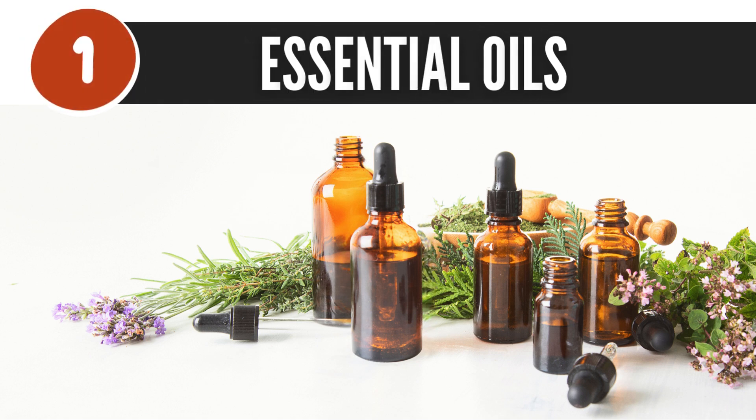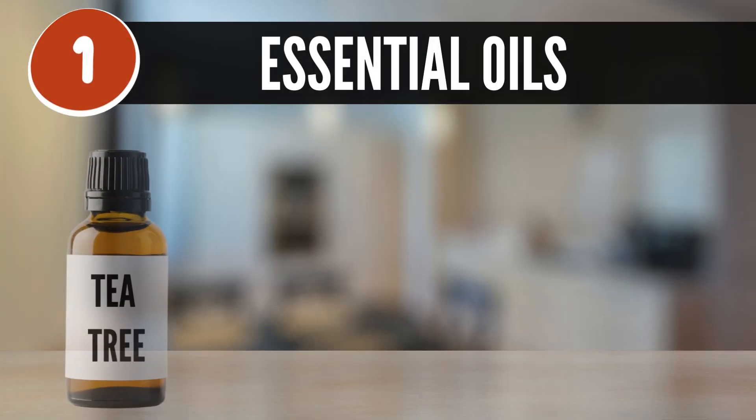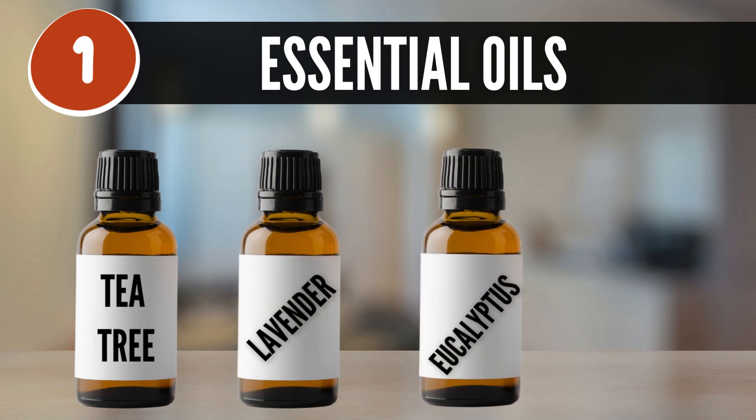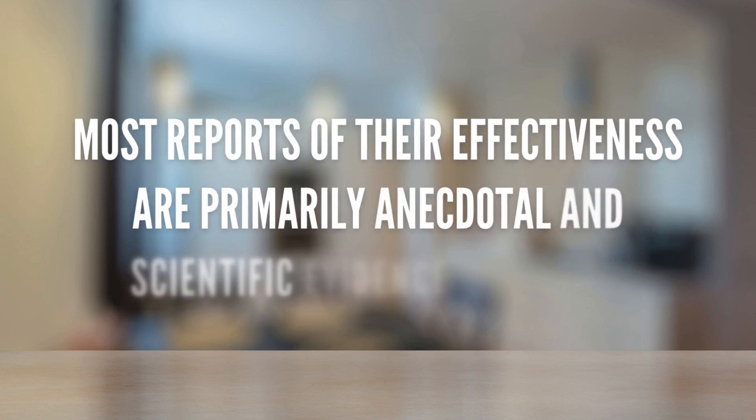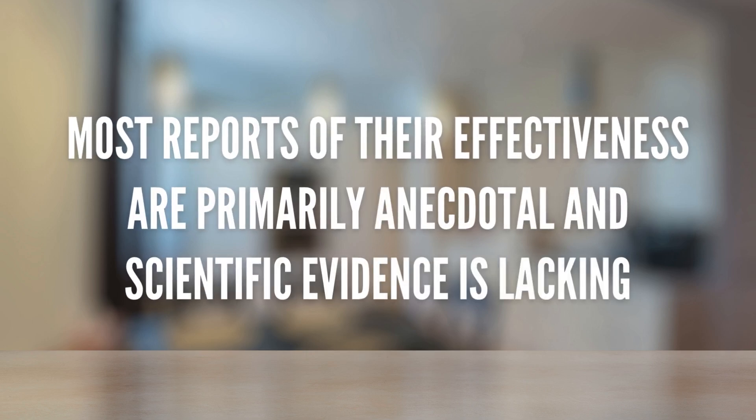1. Essential oils. Oils such as tea tree, lavender, eucalyptus, and peppermint can deter bed bugs by disrupting their nervous system. However, most reports of their effectiveness are primarily anecdotal, and scientific evidence is lacking.